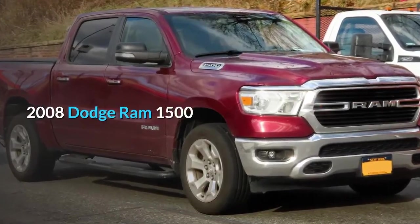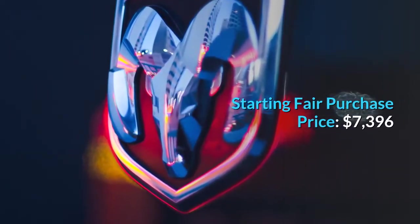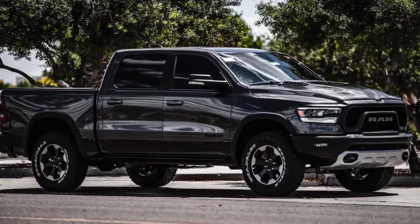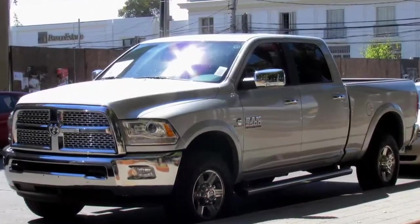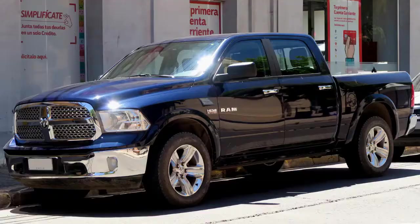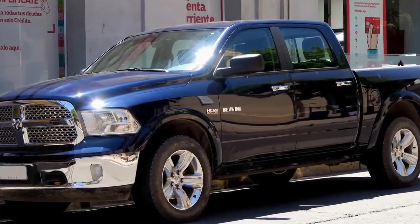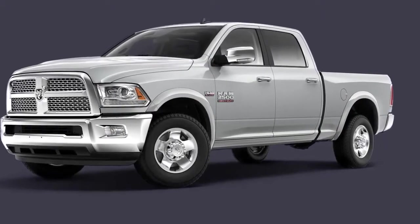2008 Dodge Ram 1500. A fair starting price for this truck would be $7,396 — one of the cheapest on the list. The recommended engine would be the 5.7-liter V8. Rams are known as one of the most comfortable and car-like of the full-size pickups, and the 2008 Dodge Ram is no exception. Its available Hemi V8 delivers 345 horsepower and 375 pound-feet of peak torque, and the 5-speed automatic provides smooth power delivery at any reasonable speed.